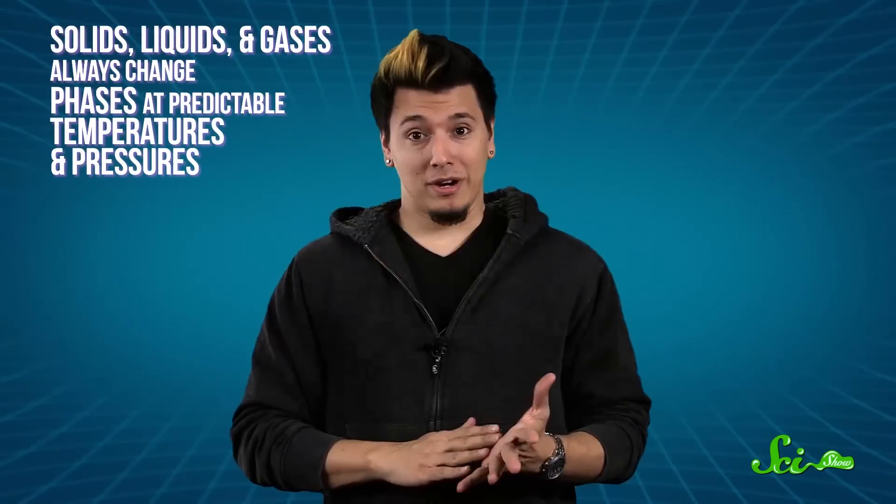It's nice to know, in this ever-changing world, that there are some things we can depend on. The laws of thermodynamics, for instance. Solids, liquids, and gases always change phases at predictable temperatures and pressures, right? Well, brace yourselves, because there are some phenomena that test even these seemingly basic rules of nature.